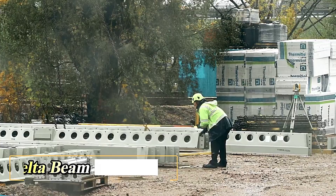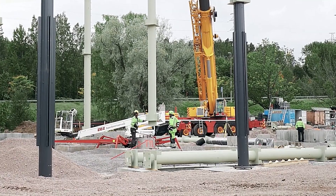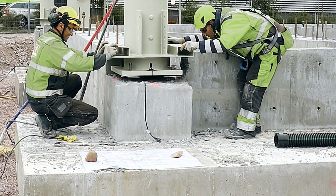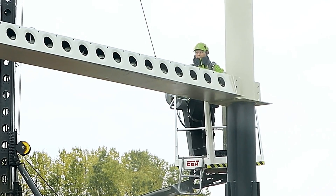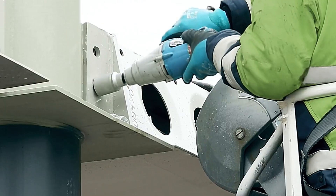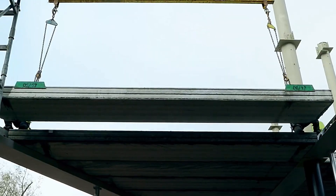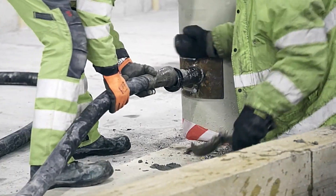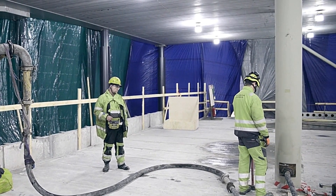Delta Beam construction is experiencing a large rise, with nearly 1.5 million new homes being constructed in the USA in 2023 alone. The Delta Beam stands out as a groundbreaking invention, offering a comprehensive construction solution. It excels in flooring, long-span construction, and incorporates fireproofing.